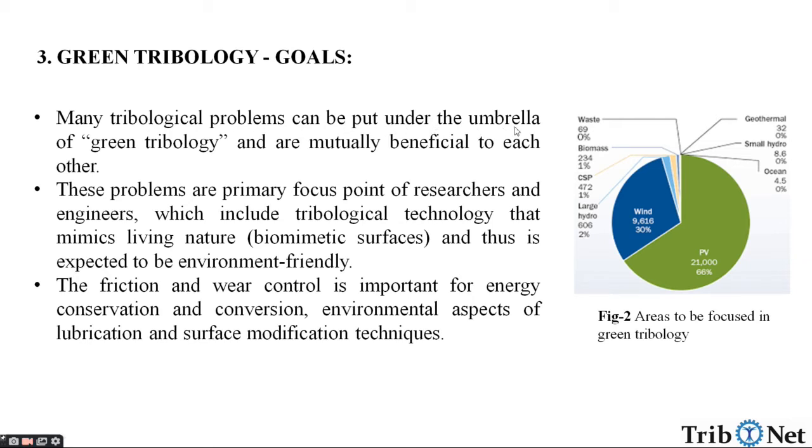Many tribological problems can be put under the umbrella of Green Tribology and are mutually beneficial to each other. These problems are primary focus points of researchers and engineers, which include tribological technology that mimics living nature like biomimetic surfaces and is expected to be environment friendly. The friction and wear control is one of the most important for energy conservation and conversion of the environmental aspects of lubrication and surface modification techniques.